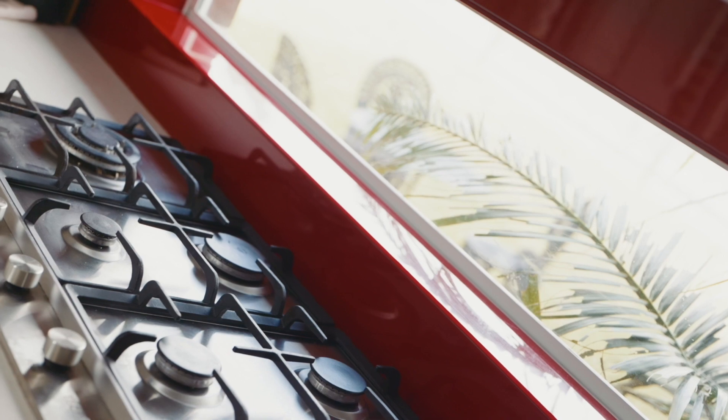The chef in the family would love to entertain in this well-appointed modern kitchen that comes complete with stone benchtops, gas cooking, and seamless connection between indoors and outdoors.